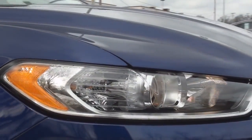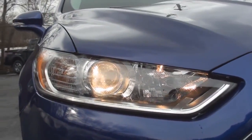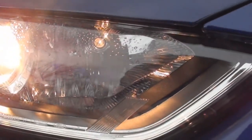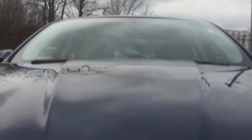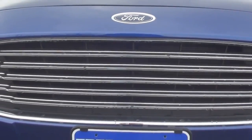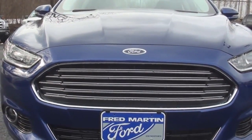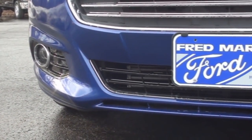The newly designed front end includes the stylish automatic halogen projector headlamps. The Ford emblem is placed above the new aggressive-styled front grille with chrome accents. The front bumper includes two projector-beam fog lamps and a wide-center air dam.